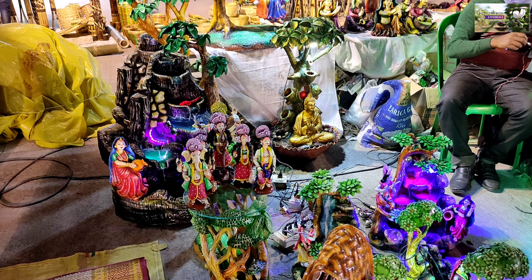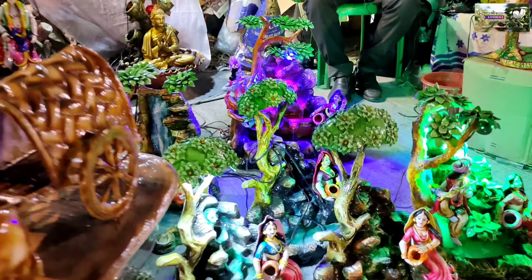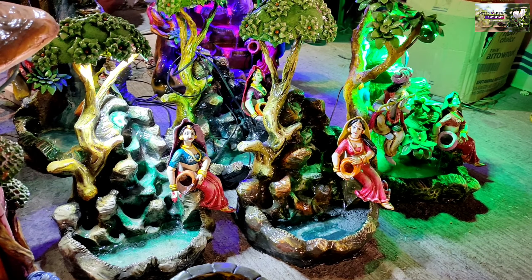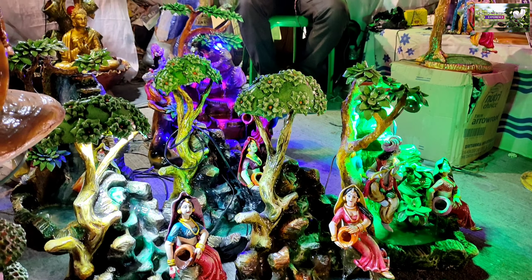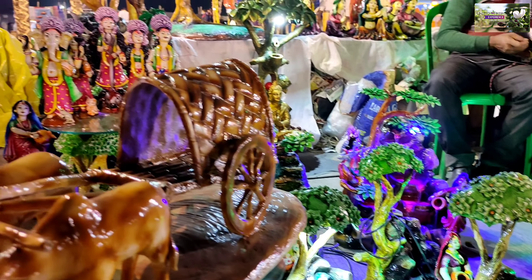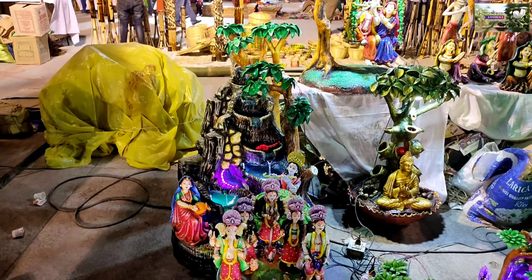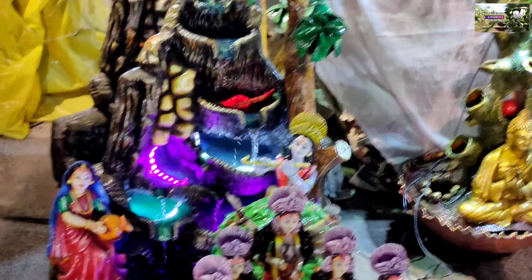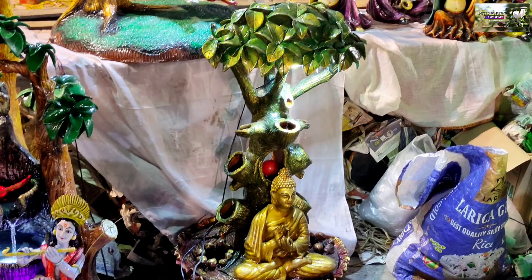Hey guys, welcome to my channel. Today we came here to see the Hostosilpa Mela, which is happening just beside the Eco Park. So today we're going to show you the place where so many people came to see these things. All of these are handmade — not made by any machine — so it's really wonderful.